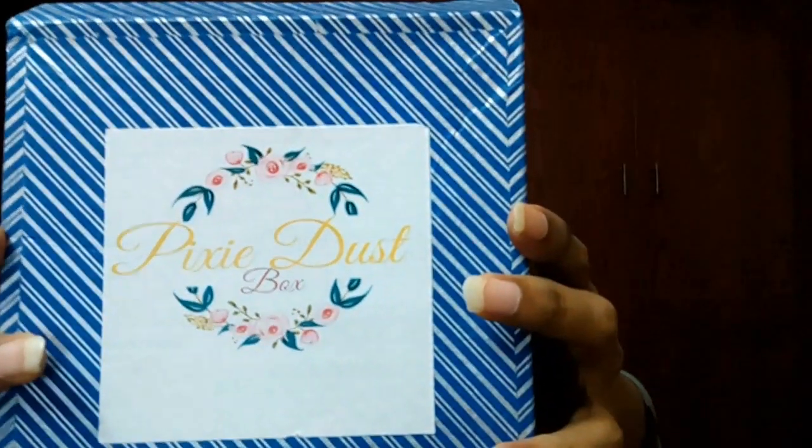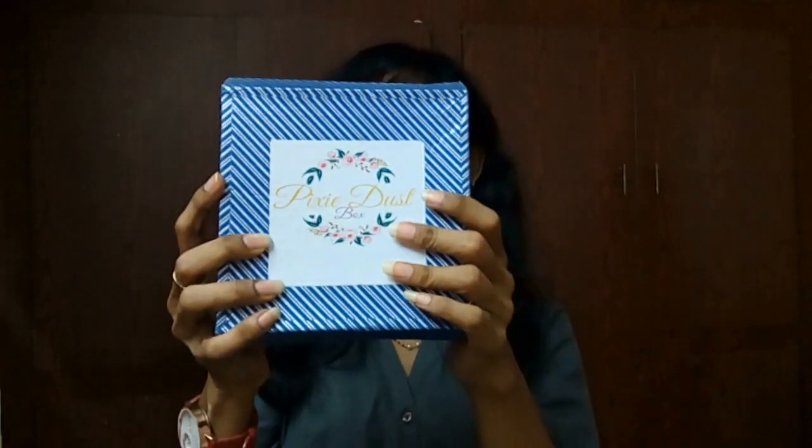Hi everyone, welcome back to my channel. This is Sahi. In this episode, unboxing of July's Pixie Dust Box. I have just received this box and I'm going to unbox and show you what things we have received this month.